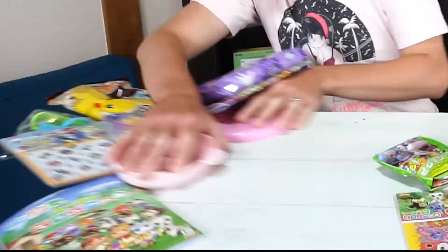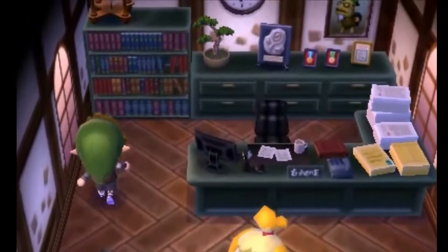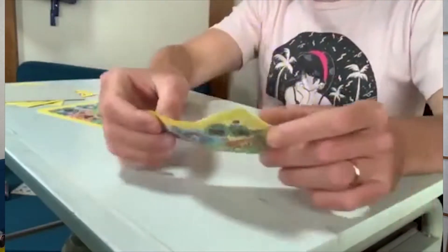Let's get started with some crafts. This is an Animal Crossing origami pack that I picked up at a local shop. I'm kind of embarrassed to admit, but origami is something that I've barely practiced and I'm probably not very good at.